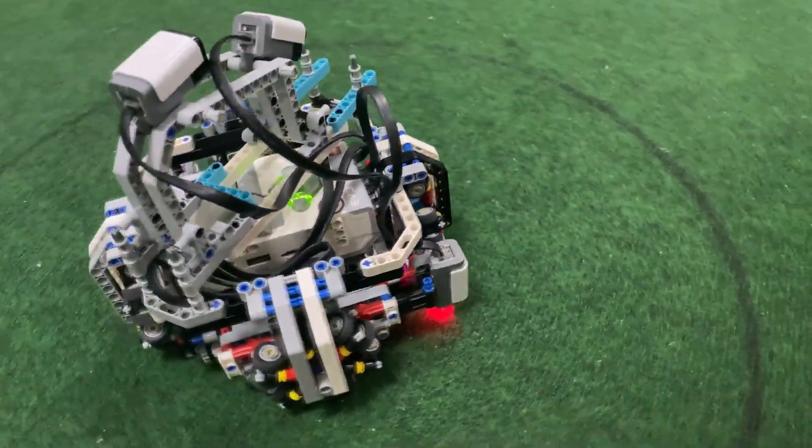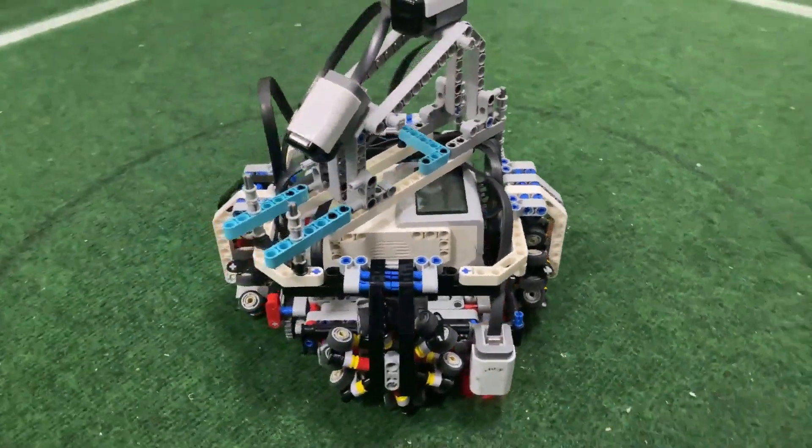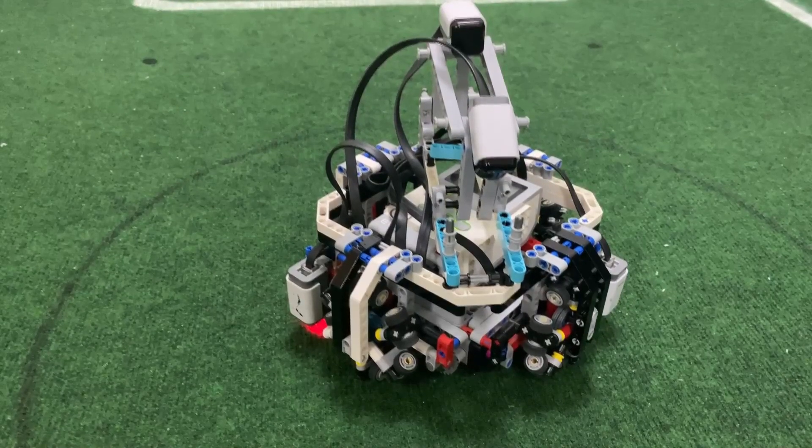Our robot is powered by four LEGO motors with installed new wheels. We have four sensors on our robot. Two of them are NXT Reflect Light sensors which help our robot detect white lines on the field.